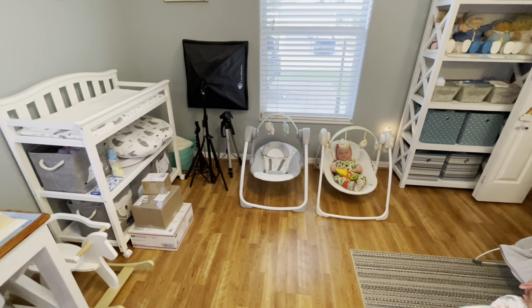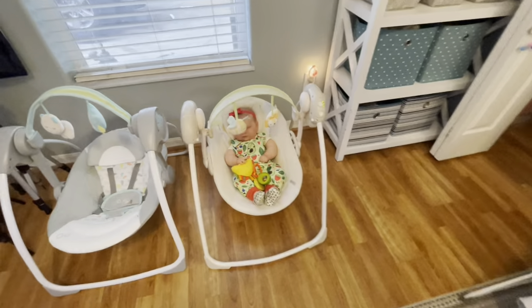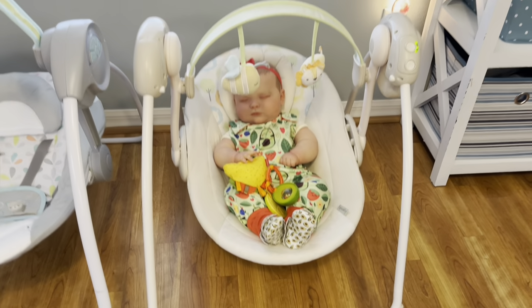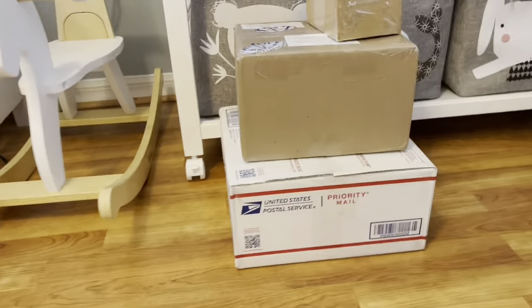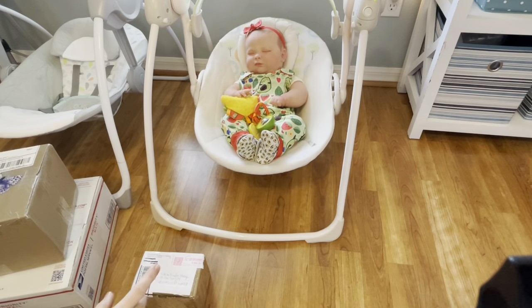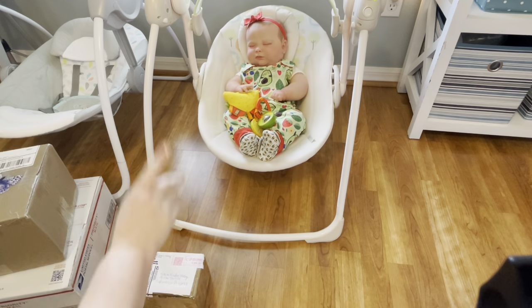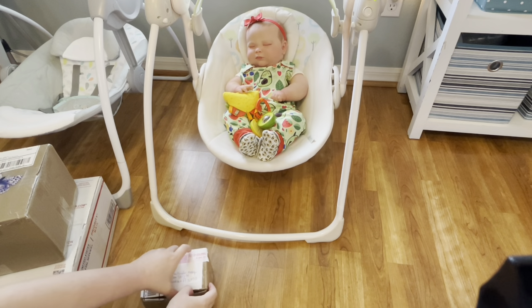The nursery looks so empty except for sweet little baby cakes over here. She's still waiting on her new mama, but all the other babies went home today. I checked my mailbox and look what we've got — we are going to open some packages with baby Josephina over here, and I am so ready to change her into a new outfit.